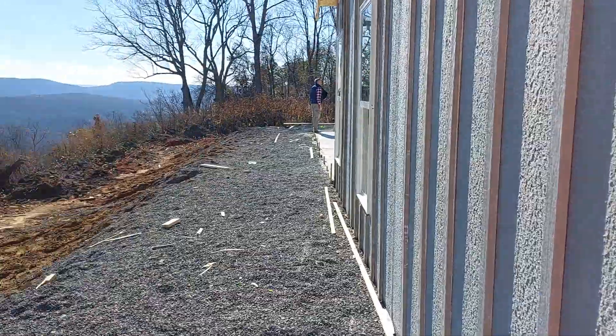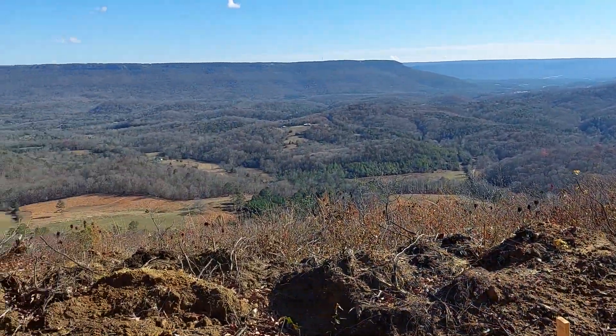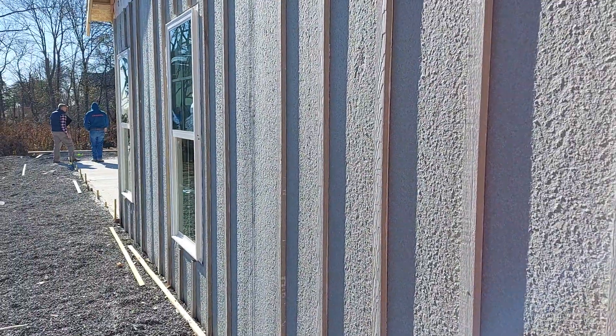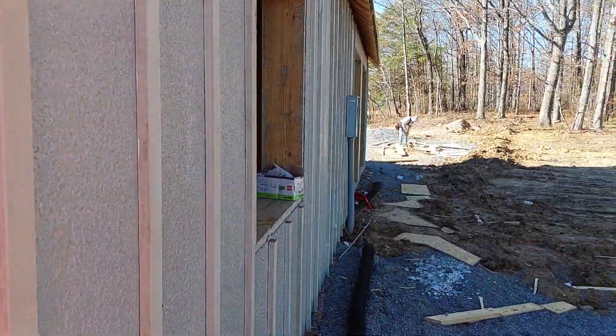Looking down the side of the house — of course you've got a beautiful view here. This is getting done. This is a safe room with a steel door. I apologize for the noise; they are working here today.